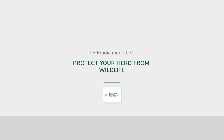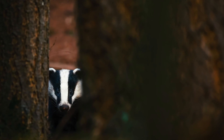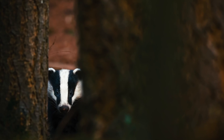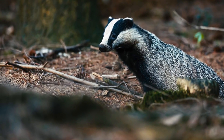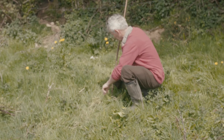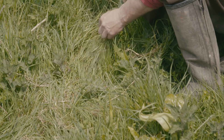Watch this video and help to reduce the risk of bovine TB on your farm. Badgers have been shown to play an important role in spreading TB to cattle. The Department of Agriculture reduces the risk by vaccinating badgers against TB and by removing them when it is deemed necessary for disease reasons. We need your cooperation to help reduce the risk of TB infection from badgers.